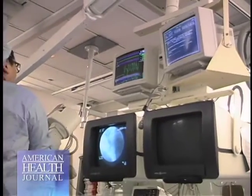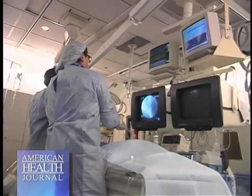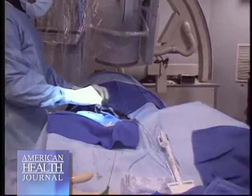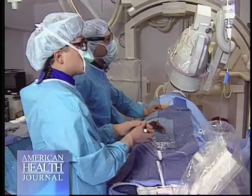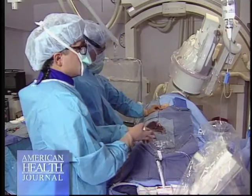Dr. Naber explains the difference between non-invasive and invasive procedures. We don't do any invasive testing — that would be an invasive cardiologist. That's someone who does cardiac catheterization, angioplasty, or the EP study, which is an invasive test to check the electrical system of the heart.